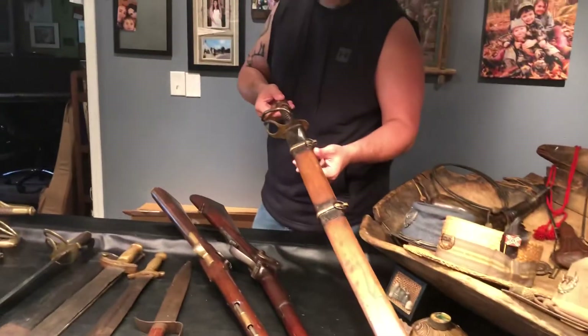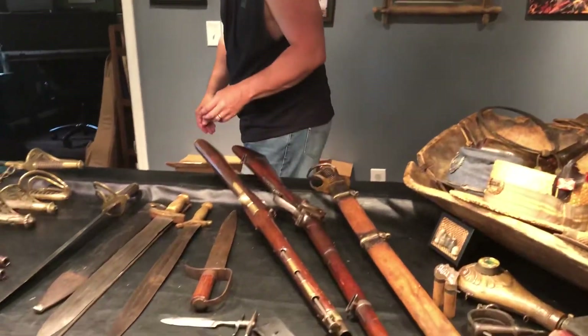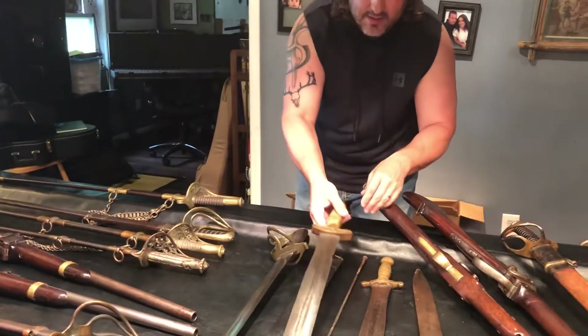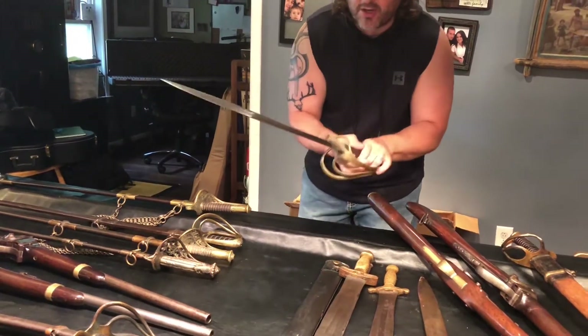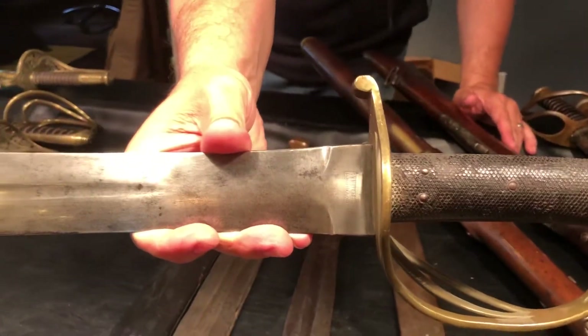Another Confederate cav saber with the wooden original scabbard. Sharps rifle. Confederate artillery sword — the star and CS. Courtney and Tennant, Charleston, South Carolina marked Naval Cutlass. We'll give her a swirl — has a mole on the spine.